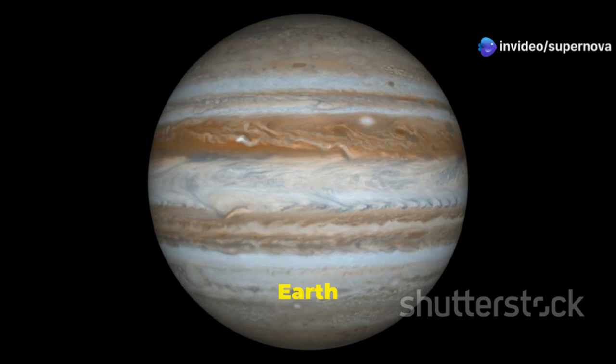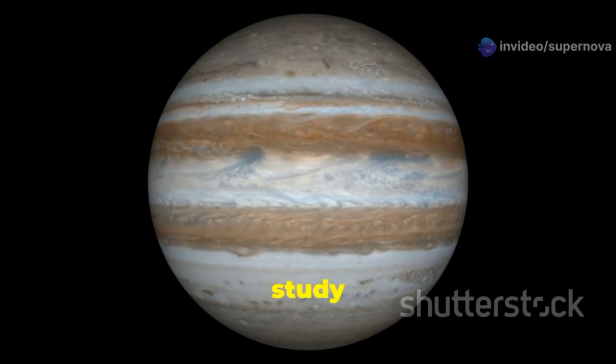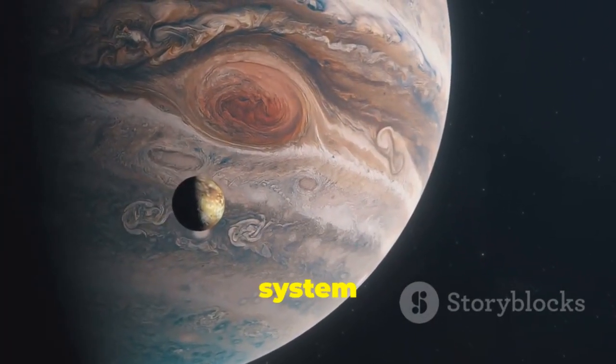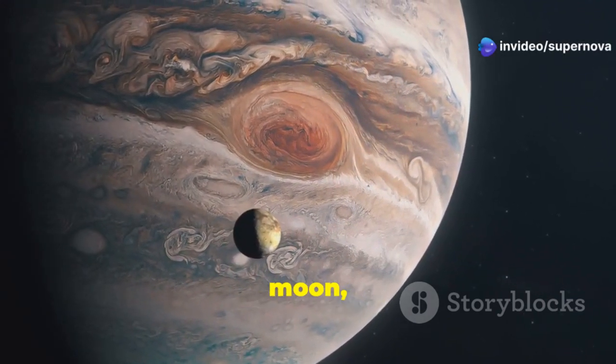This massive storm, larger than Earth itself, has been raging for centuries, and the detailed images from Voyager 1 allowed scientists to study its structure and dynamics like never before. The probe discovered a faint ring system around Jupiter, previously unknown, and provided the first detailed observations of its volcanic moon, Io.